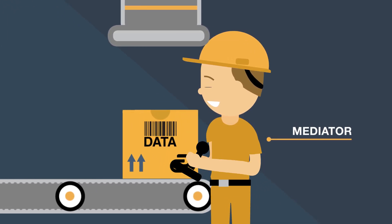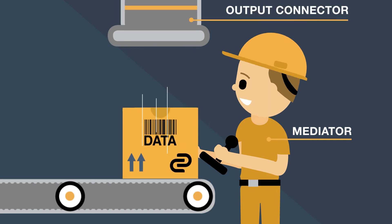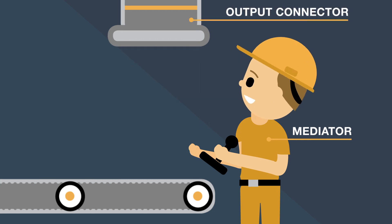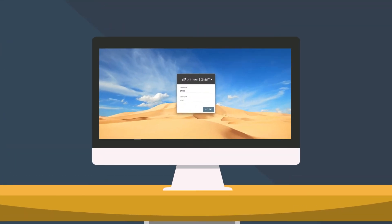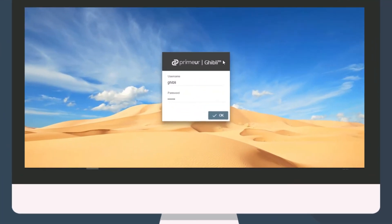The mediator then translates files and data in the data box, so they may be used by the user. Finally, the output connector inserts the result directly in the data archive of the consumer's application.